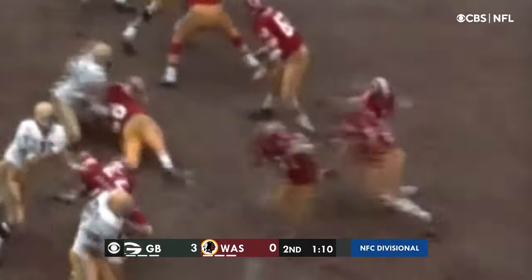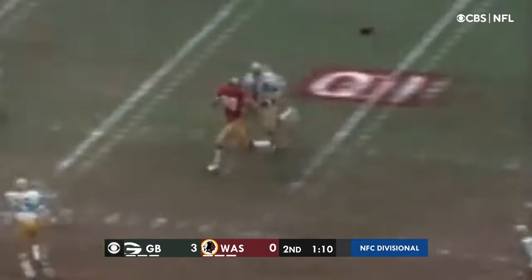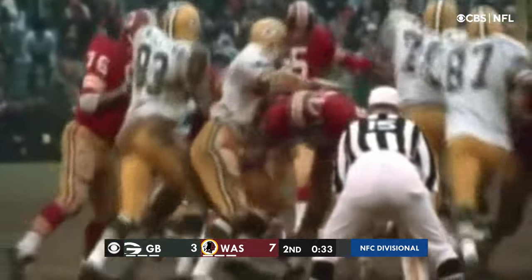Working from good field position, Kilmer then burned the Packers with a 32-yard rope to Roy Jefferson, who'd gotten only a step inside. In the fourth period, Curt Knight's last field goal from 46 yards out was his longest, as he iced the Redskins' playoff victory.